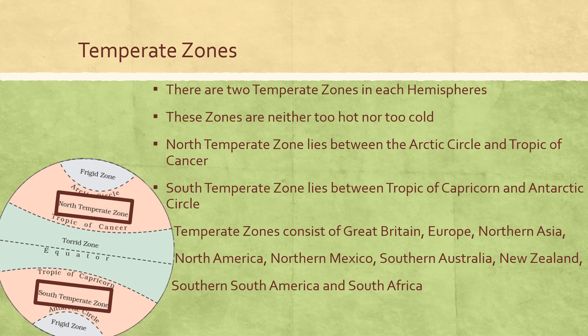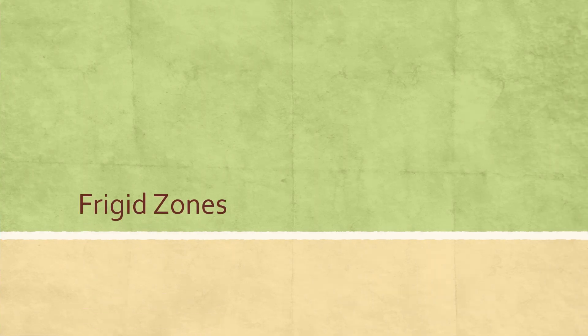Temperate zone consists of Great Britain, Europe, Northern Asia, North America, Northern Mexico, Southern Australia, New Zealand, Southern South America and South Africa. The last heat zone of the Earth is the frigid zones.